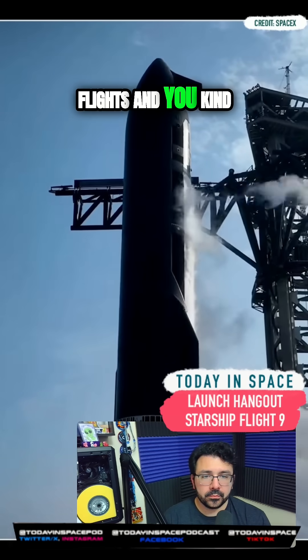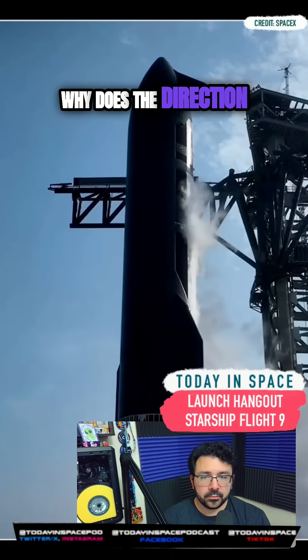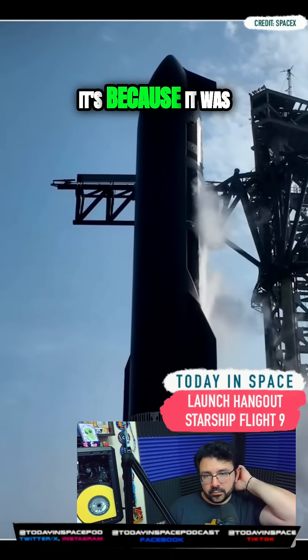If you've followed previous flights and wondered to yourself why the direction the booster flips seems random — surprise, it's because it was.